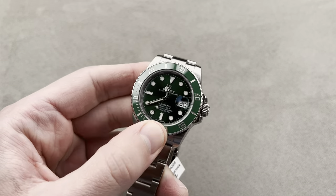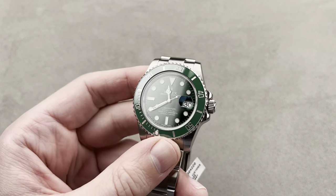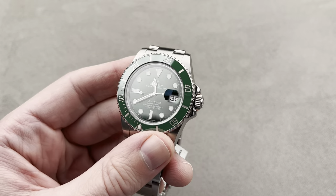So, my favorite green sub — and next to the Smurf, it's a dead heat for my favorite sub of all time. This is the 116610 LV Lunette Verde. This is the Hulk.